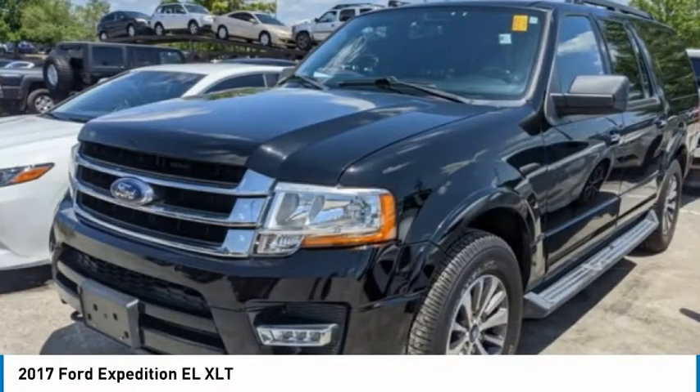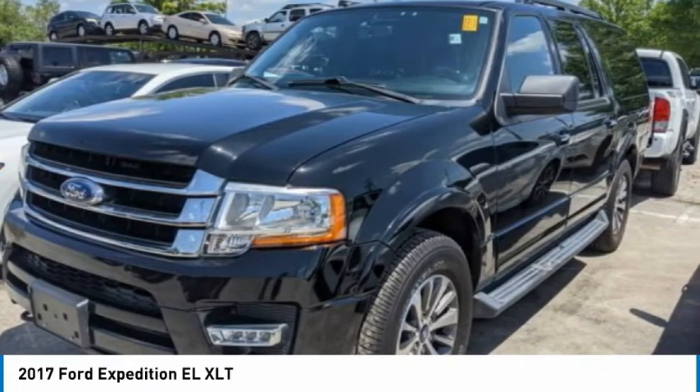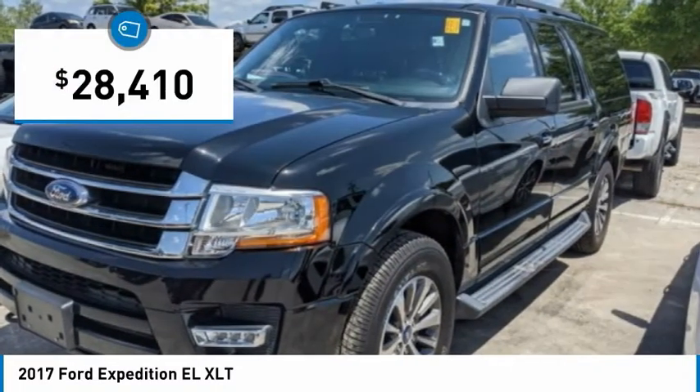Come test drive the 2017 Expedition EL. This is the largest SUV in the Ford lineup with seating capabilities of up to nine people. The Expedition EL is the elongated version of the standard Expedition and offers generous cabin space, aggressive looks, and outstanding towing capabilities, and is priced below $30,000.